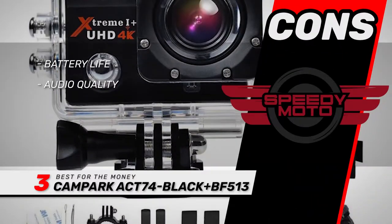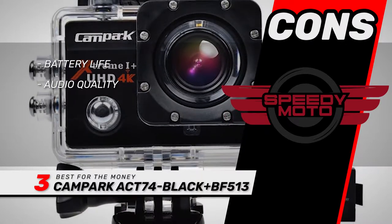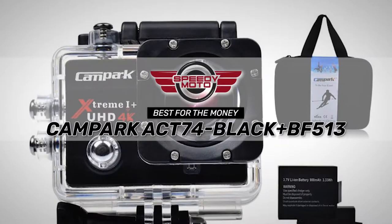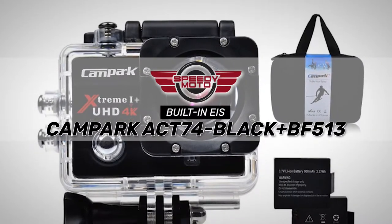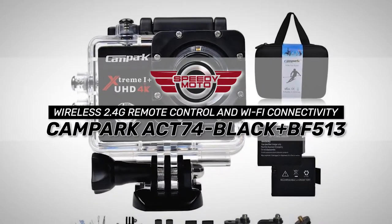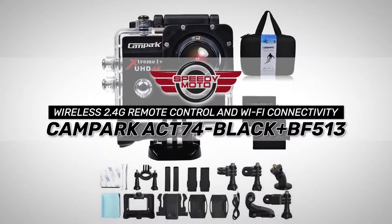However, the battery life is short and the audio is a little muffled. Bottom line is, it is the best for the money. It features built-in electronic image stabilization (EIS), and has a wireless 2.4G remote control and Wi-Fi connectivity.